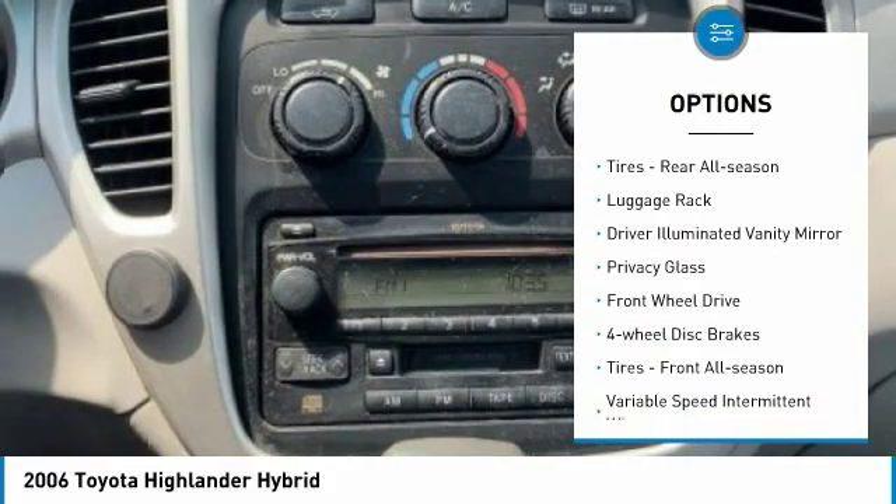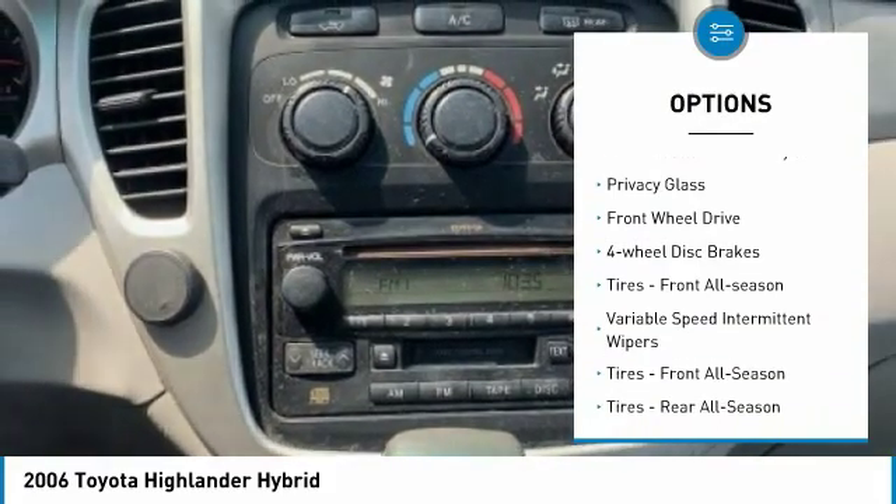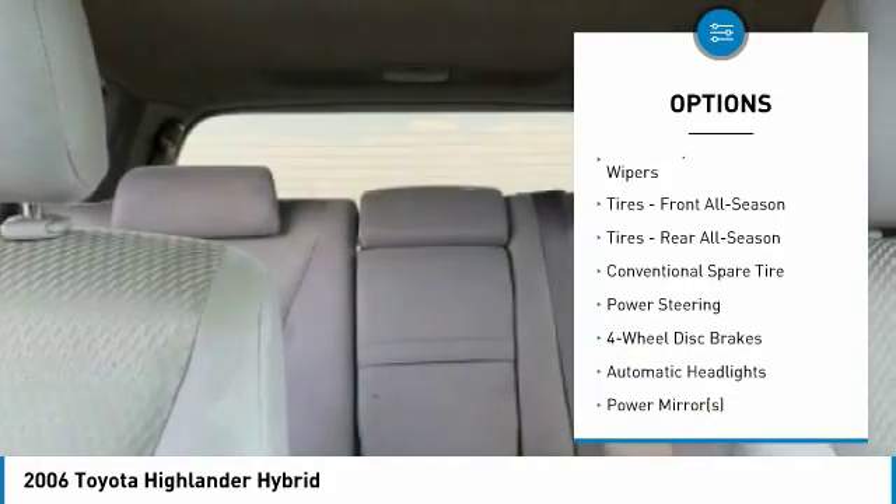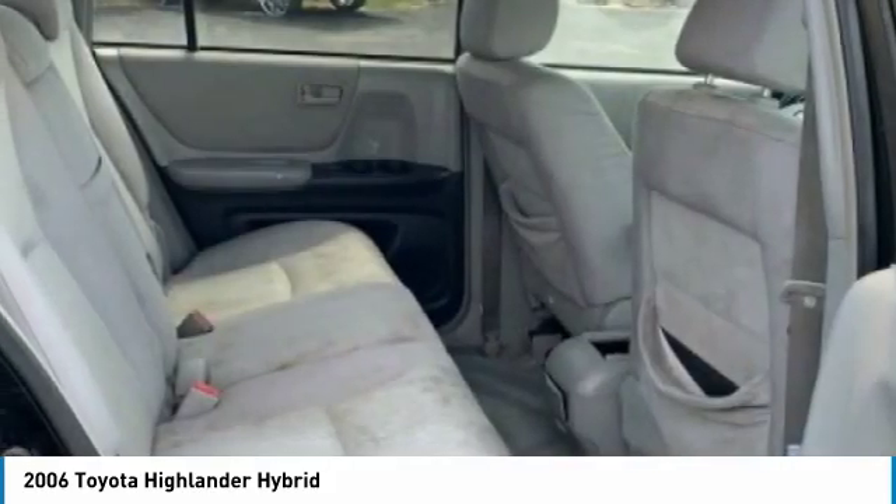Here are some of this vehicle's great options: heated mirrors, aluminum wheels, rear all-season tires, luggage rack, driver illuminated vanity mirror, privacy glass, FWD, and four-wheel disc brakes.